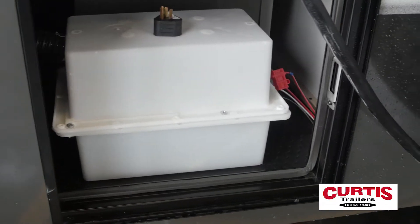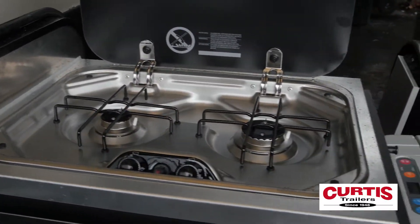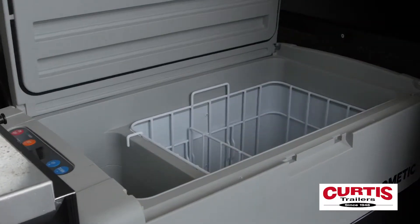You'll also love the enclosed battery compartment, external solar port, and convenient slide-out kitchen featuring a 110-volt, 12-volt, cooler-style refrigerator.